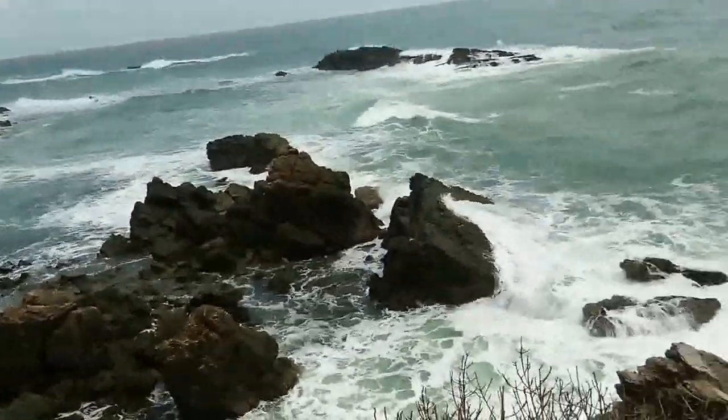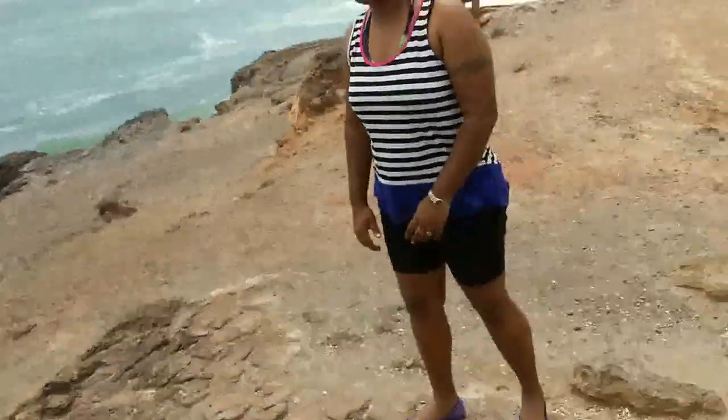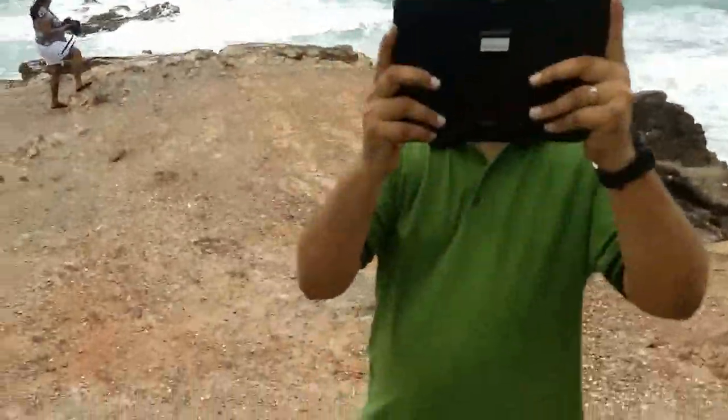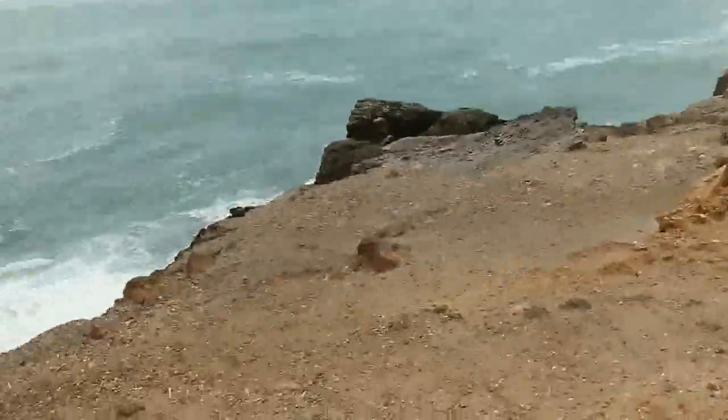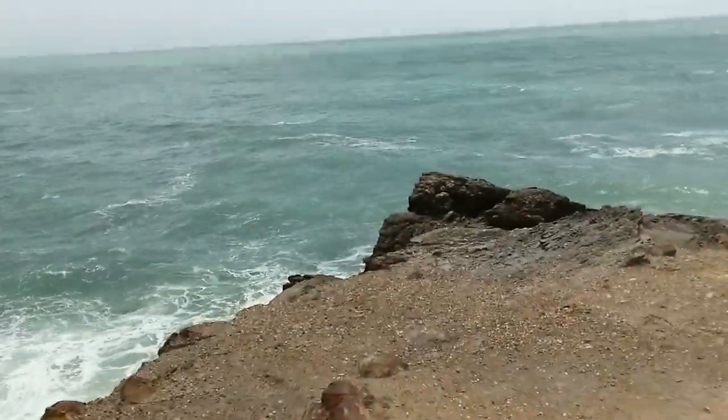A very big guy — what I like. Stramat. Look at the bulge. I can't stand up right now, I'm doing a video.